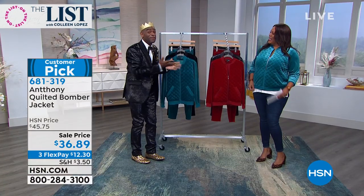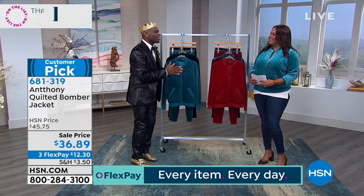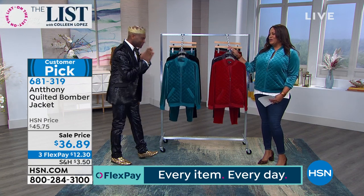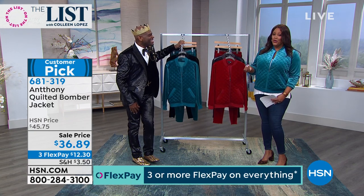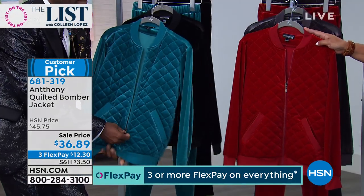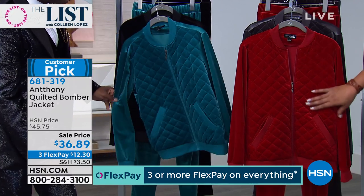You have to follow Debbie and Anthony on Instagram. So many cheers today for your video — Debbie did a special video for me. Thank you so much, and a shout out to all the Anthony fans. This is a huge customer pick — it's 4.8 stars. Cranberry is the first to go; it is the most limited.